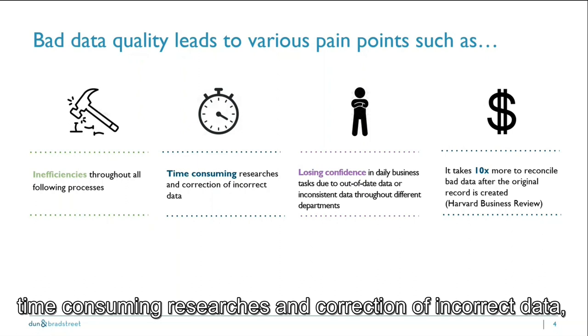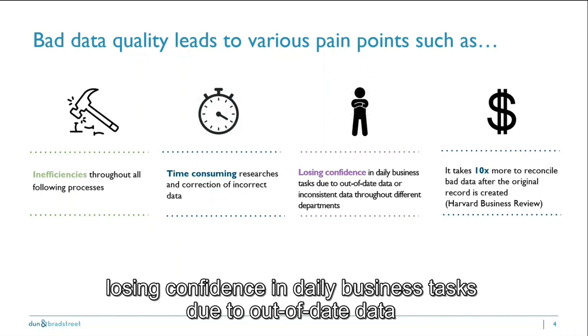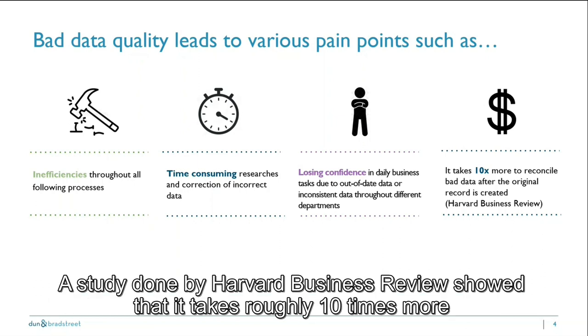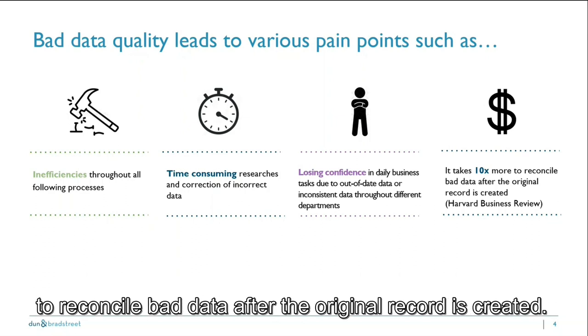This includes time-consuming research and correction of incorrect data, and losing confidence in daily business tasks due to out-of-date or inconsistent data throughout different departments. A study by Harvard Business Review showed that it takes roughly 10 times more to reconcile bad data after the original record is created.